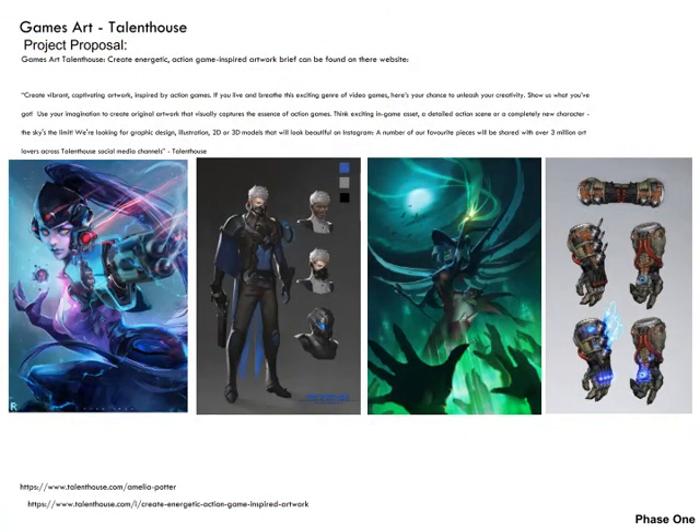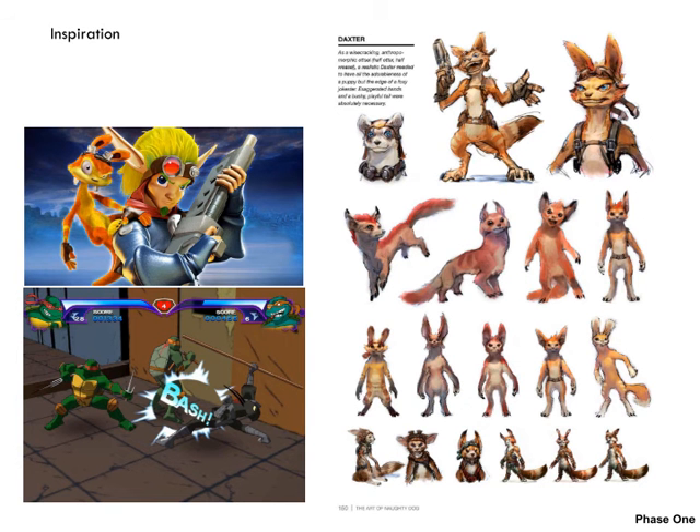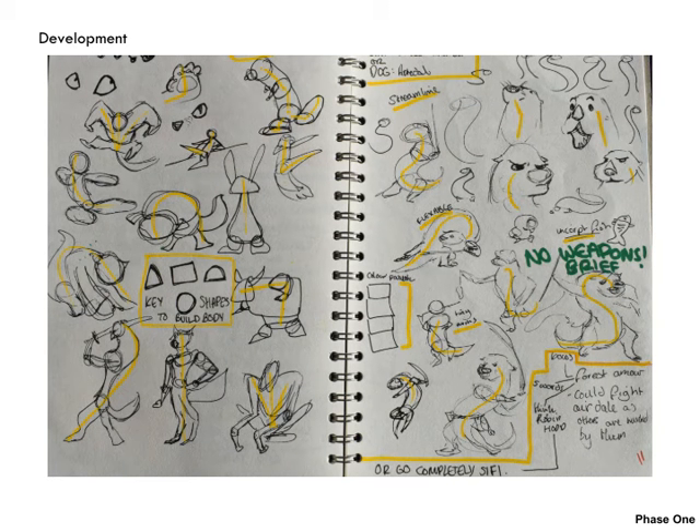Moving on to my games art proposal, which was a creative invite that I found on Talent House. The brief was to create your own game-inspired artwork, and here was the mood board that Talent House suggested. Here are the games that inspired me and their concept art — Jak and Daxter and the Teenage Mutant Ninja Turtles game, both on the PS2. Although the mood board suggests human figures, I really wanted to look at the idea of using animals. My initial development explored shapes and what sort of animal to use, and I settled on an otter because their bodies are very flexible and bendy.